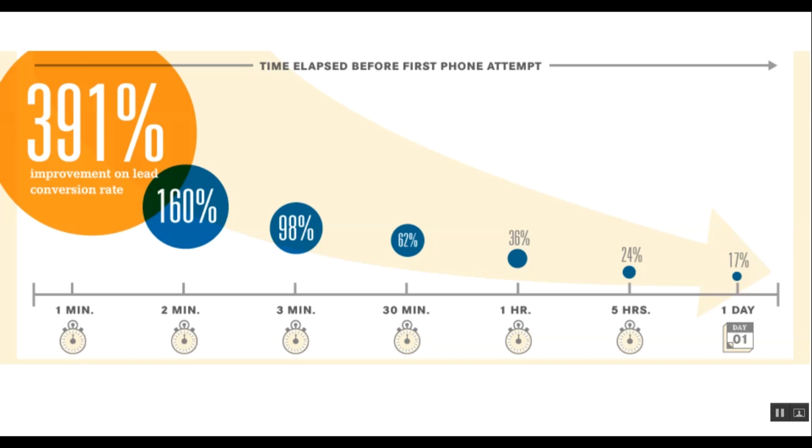Obviously the quicker the better. That's why we have services like answering services in place — to connect your lead to a live person immediately. This is so important because the customer is in a buying mood, and this is true on web form fills as well.